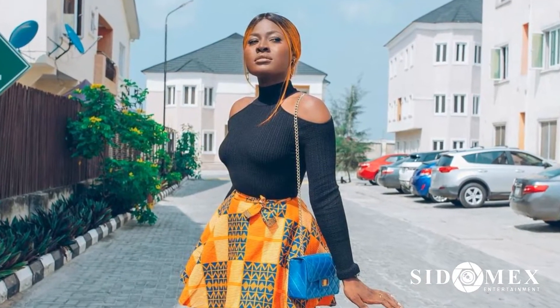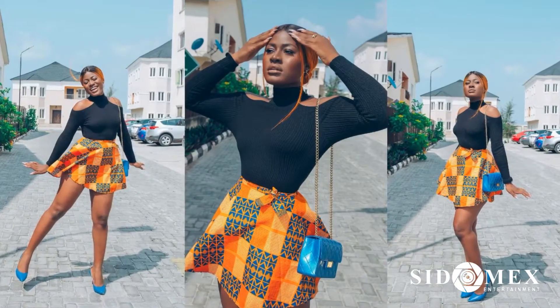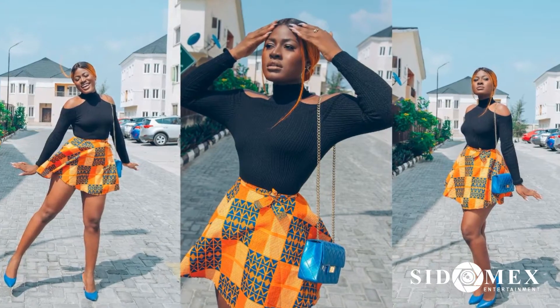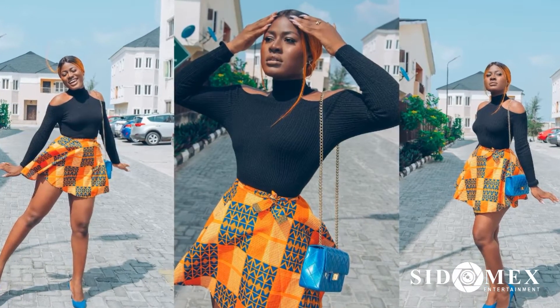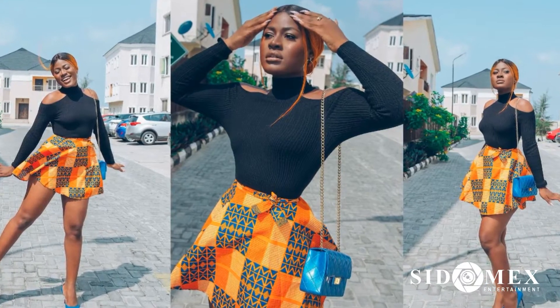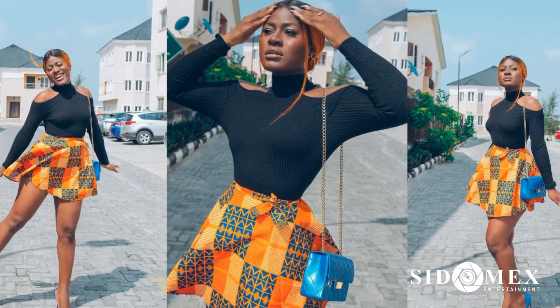Number 10: Alex Unusual. For this chic Ankara look, Bibi Nige's Alex styled her beautiful Ankara fabric mini skirt with an English top. The blend was fantastic. This look can also be emulated for a not-so-casual look to work.